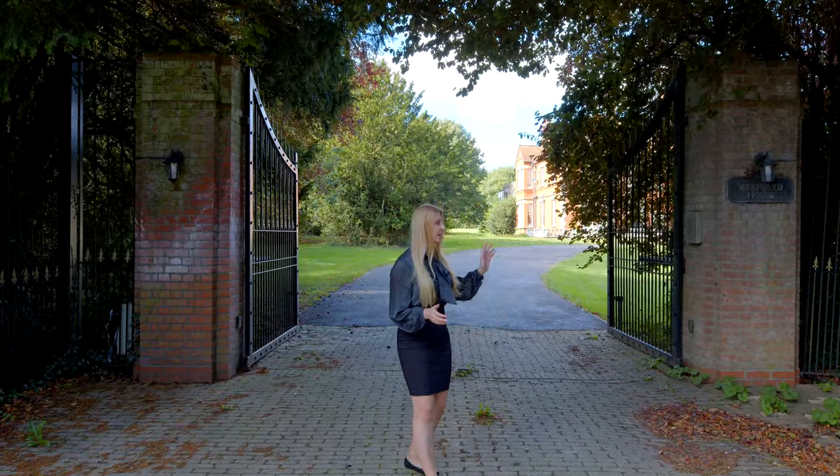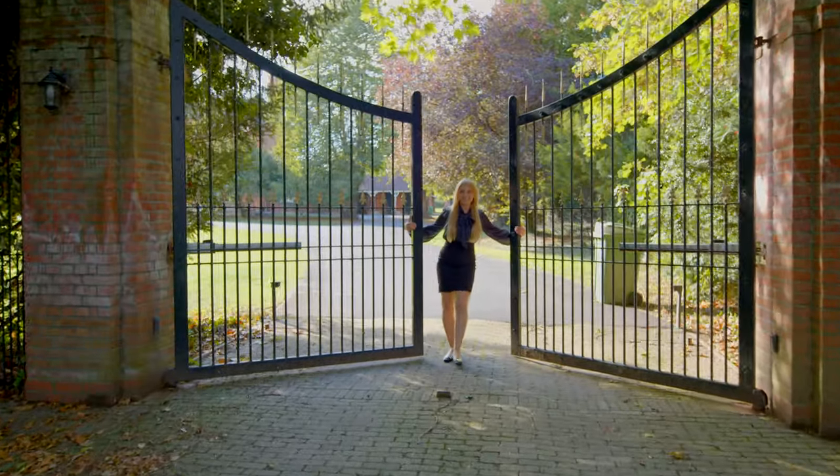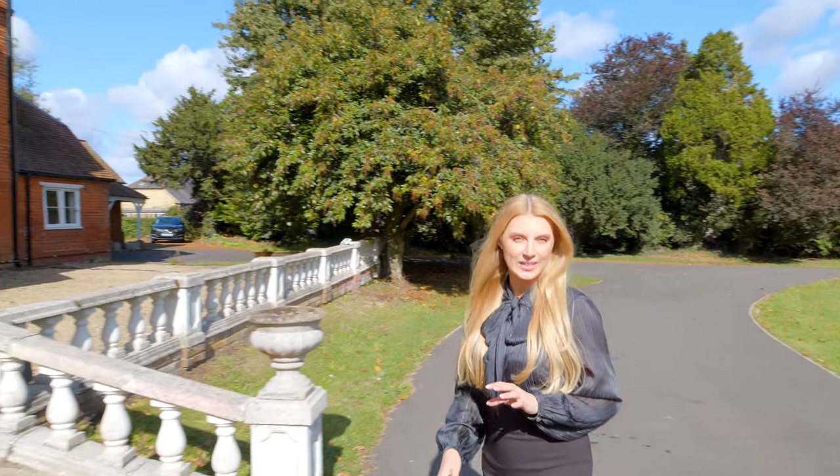This is the main gated entrance, so you have a lot of privacy here, and there is another one opposite as well. This is the second gated entrance. This property has a lot of residential and commercial potential.